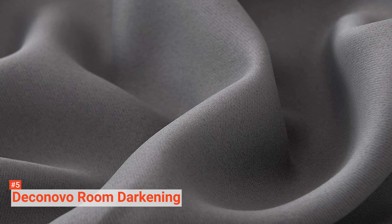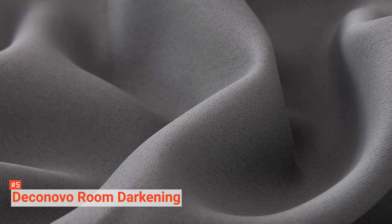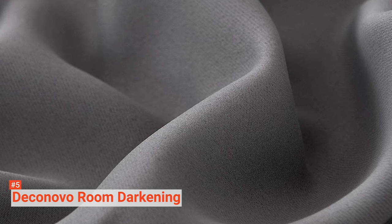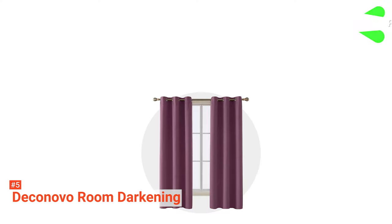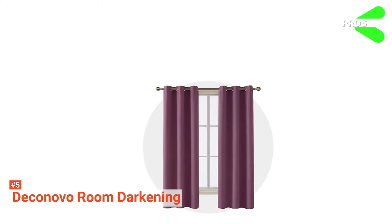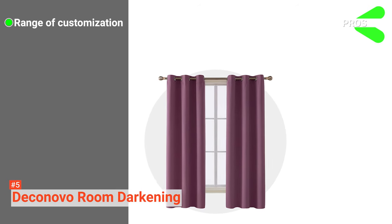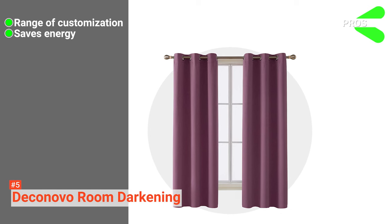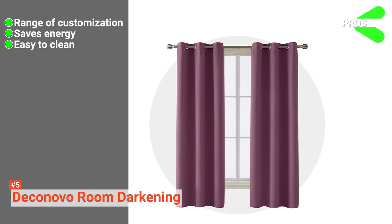Note that the darker the panel color, the more effective the blackout function. To clean, use the gentle cycle on your washing machine and do not bleach or tumble dry. Its pros are: it has lots of color and size options, it regulates the temperature of your rooms thereby saving energy, and this blackout curtain is machine wash and dryer friendly.